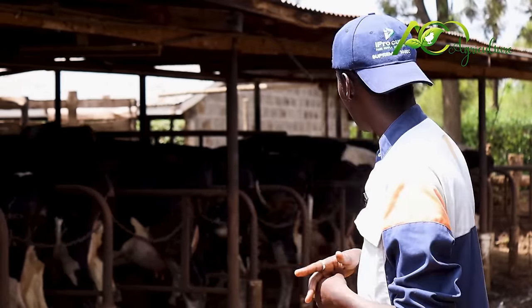12 cows are producing about 150 litres. Right now, 14 cows are producing at least 320.